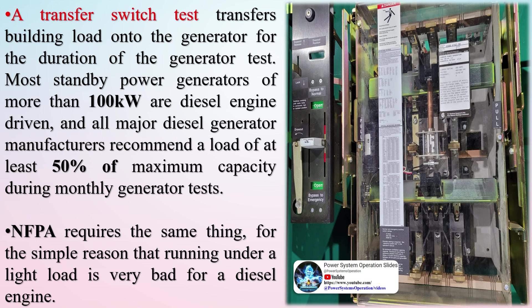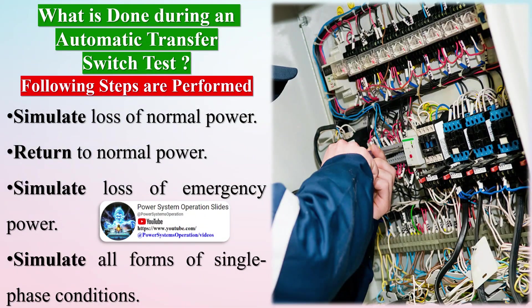What is done during an automatic transfer switch test? The following steps are performed: simulate loss of normal power, return to normal power, simulate loss of emergency power, and simulate all forms of single-phase conditions.